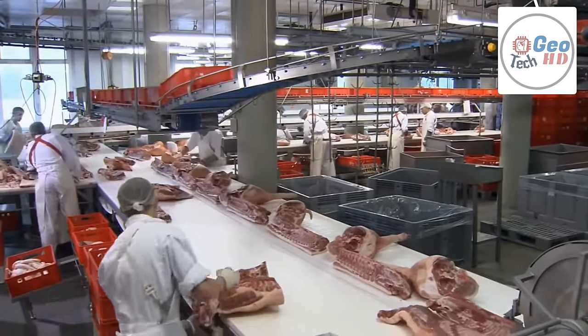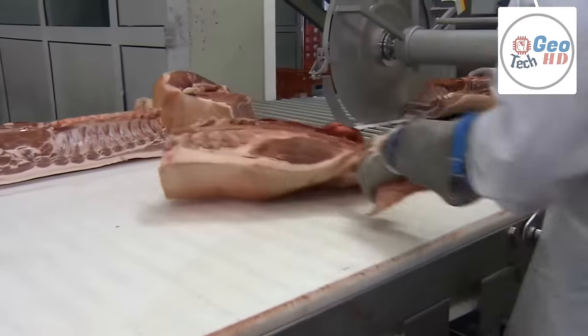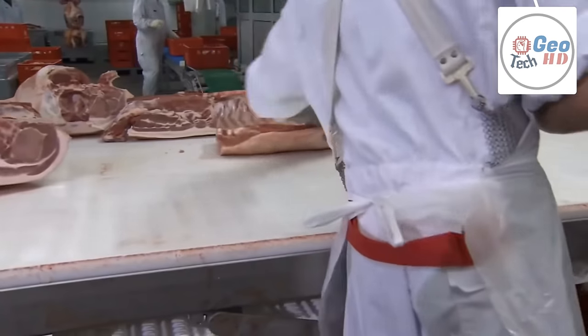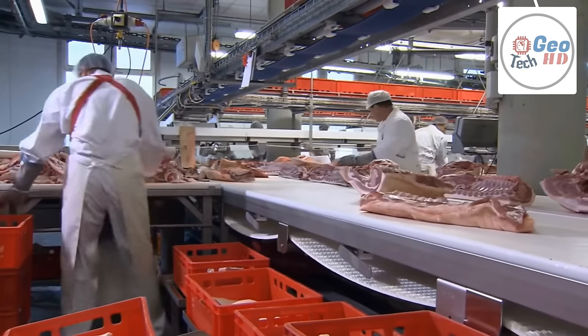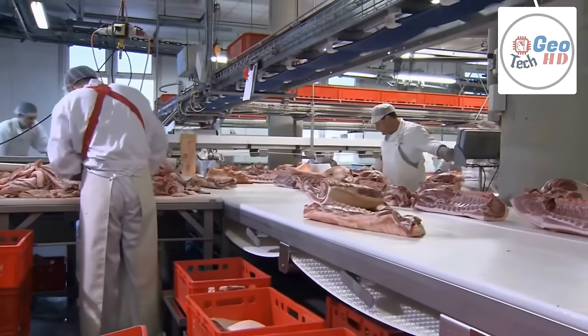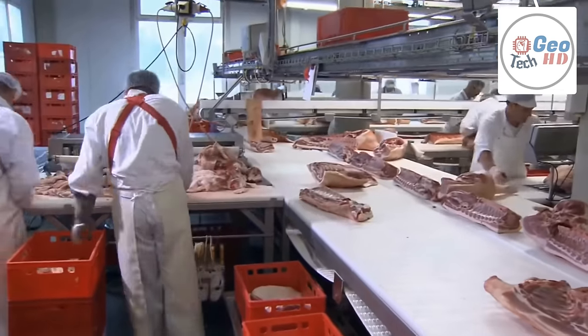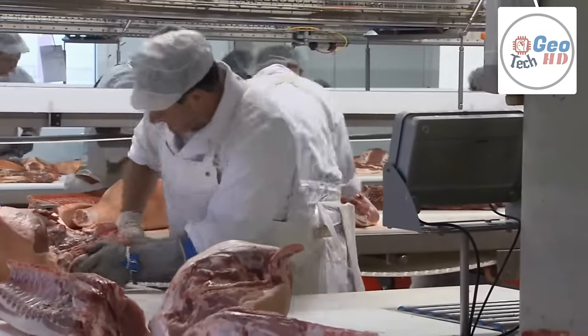Archaeological evidence suggests that pigs were domesticated from wild boar in the Near East in the Tigris Basin, being managed in the wild in a way similar to how they are managed by some modern New Guineans. Remains of pigs have been dated to earlier than 11,400 years ago in Cyprus, and those animals must have been introduced from the mainland, suggesting domestication in the adjacent mainland by then. There was also a separate domestication in China, which took place about 8,000 years ago.